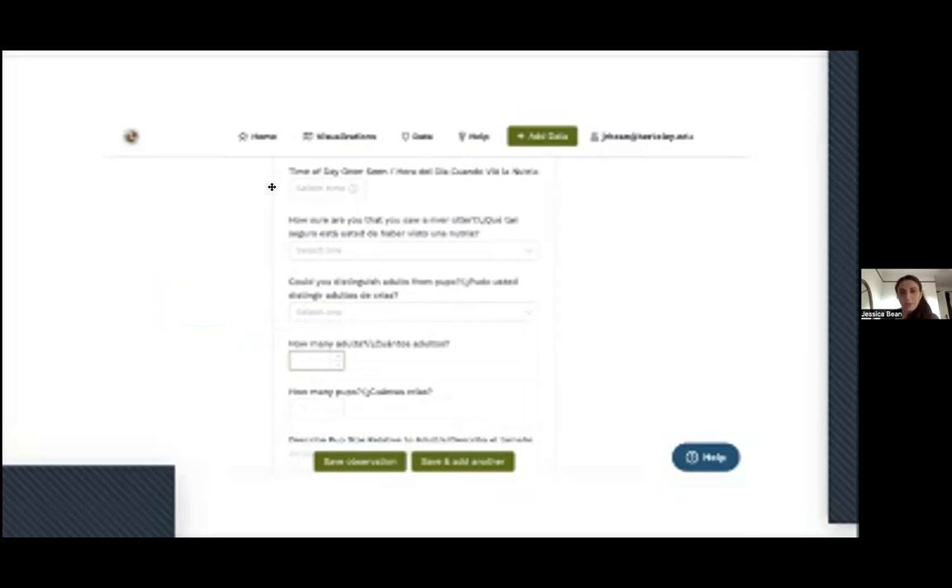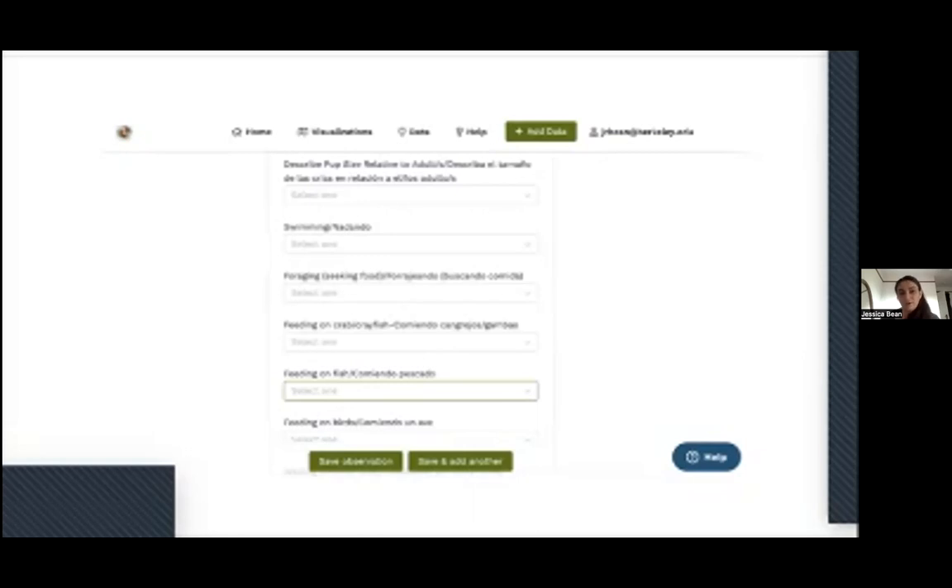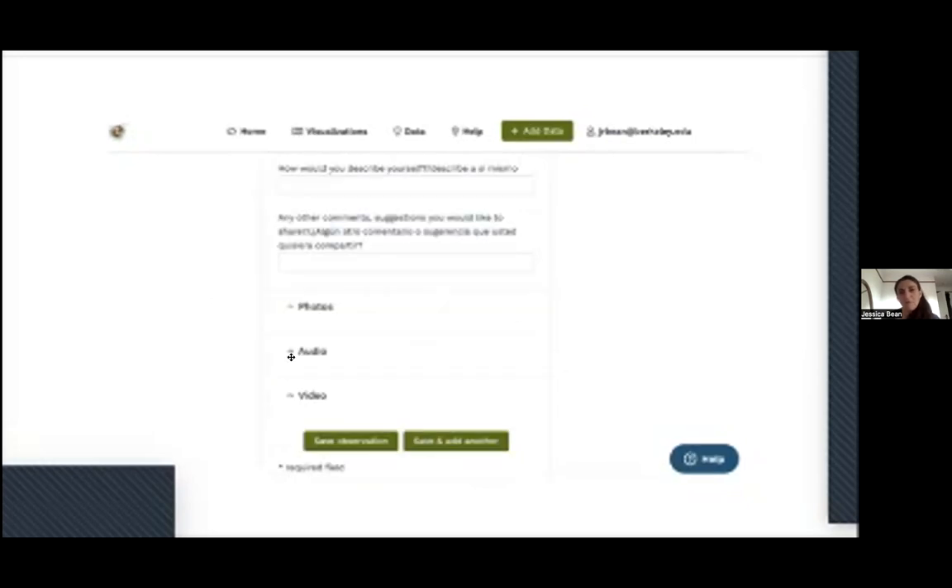There are questions about otter behavior: Were they swimming, foraging, or seeking food? Were they feeding on fish, crayfish, crabs, or birds? You'll also be asked to describe yourself — are you an educator, naturalist, or community member? Finally, there's a section for uploading photos and video, which River Otter Ecology Project especially loves. You can choose a file, and once uploaded it will show a thumbnail and allow you to add a label or description saved with your observation.